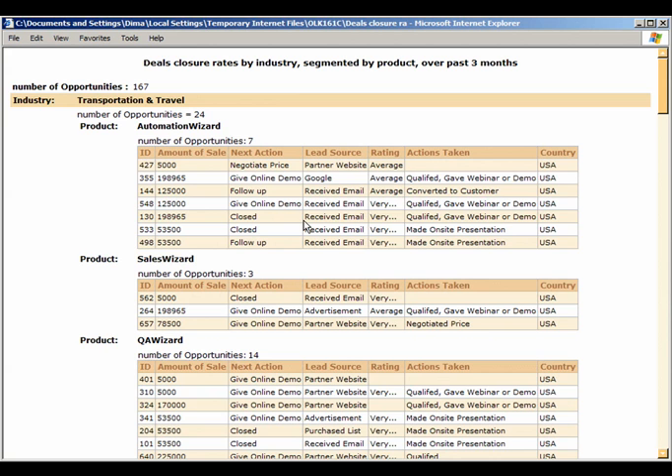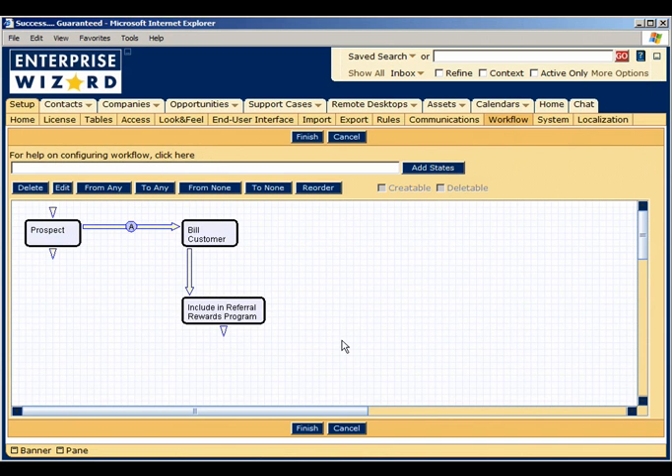The integrated, easy-to-use workflow engine helps you quickly define and automate optimal processes for lead management, new account setup, opportunity tracking, support case management, and any other business process that you wish to automate. The workflow engine allows you to set specific milestones in each phase of the sales cycle and ensure that required actions take place.